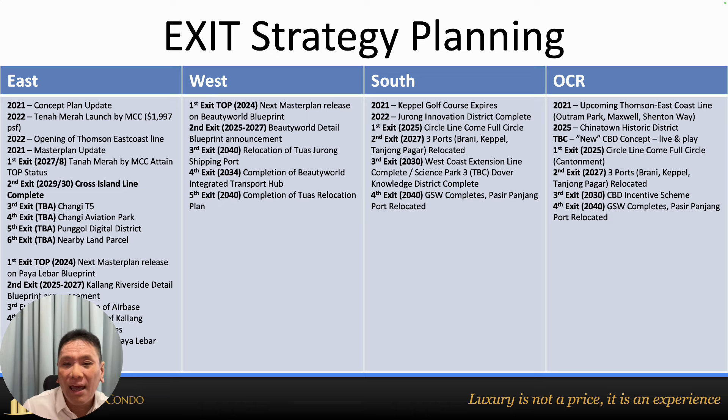To summarise: I use the URA Master Plan by focusing on two things — transformation and rejuvenation. These two factors are very important and I always recommend clients look for developments undergoing both. After understanding the master plan, I also ask every client about their exit plan. By understanding your exit plan, I can recommend a suitable project that aligns with it. There is no one-size-fits-all project.